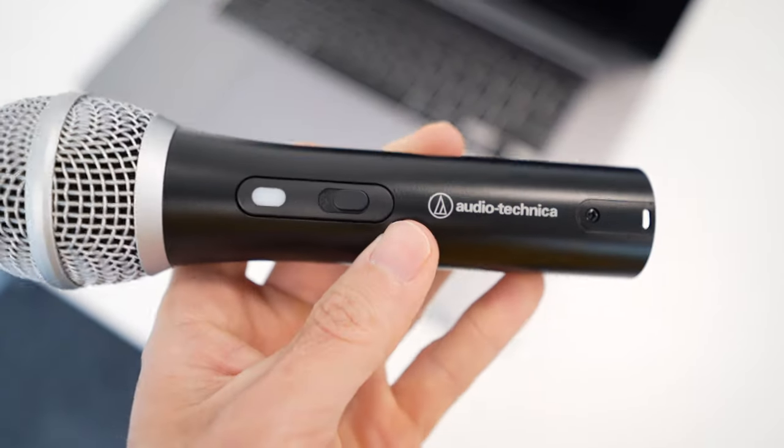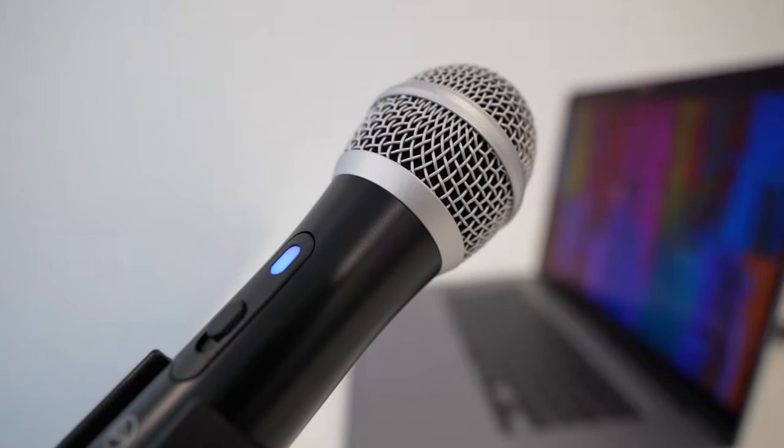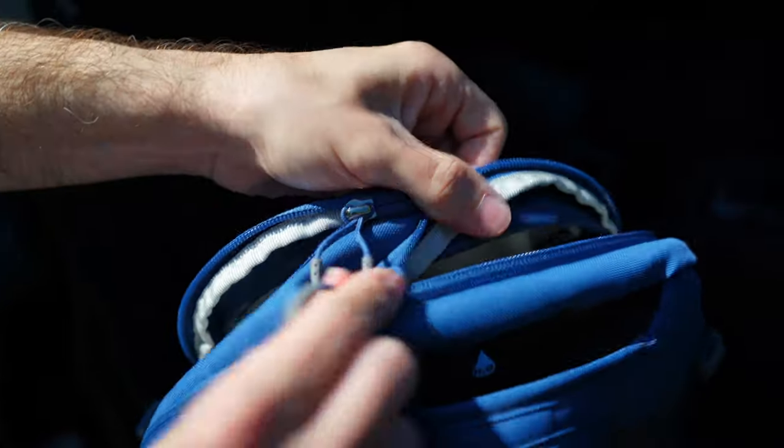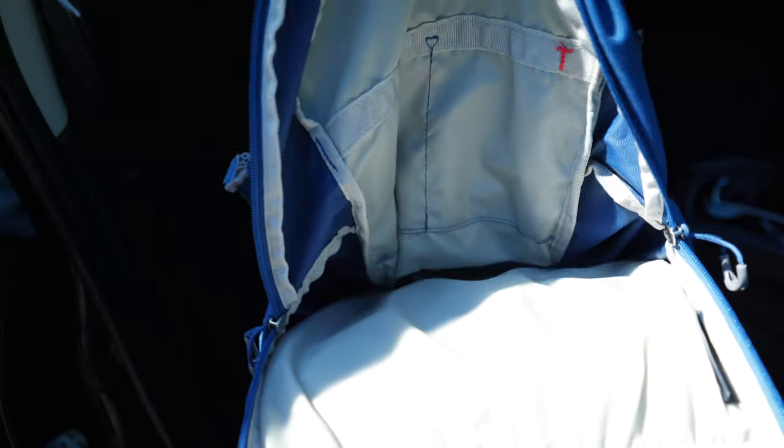Being a dynamic microphone means there aren't a lot of moving parts in the 2100X. Those little elements that vibrate and pick up sound aren't too sensitive, so you can throw this microphone into your bag — it's a very durable microphone, which is another benefit of the 2100X.